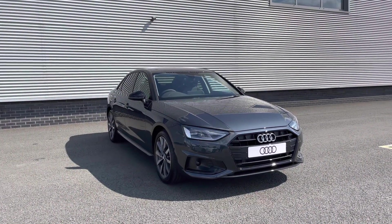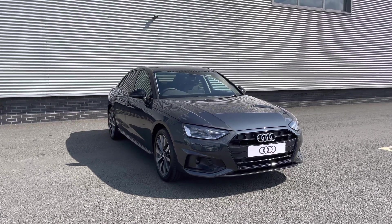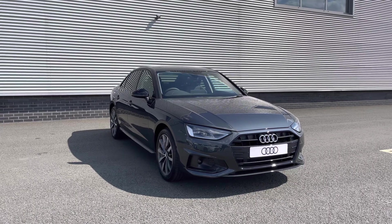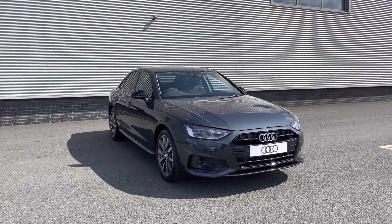So thank you for coming on a tour of this brand new Audi A4 Saloon Sport Edition. If you would like any more information on this vehicle, please don't hesitate to give our team a call on 01782 488 205. Thank you.